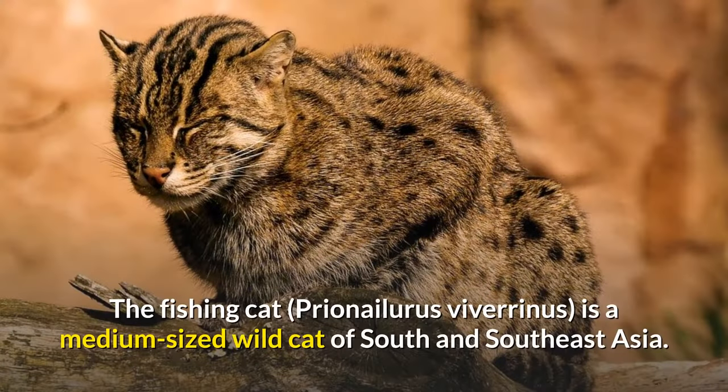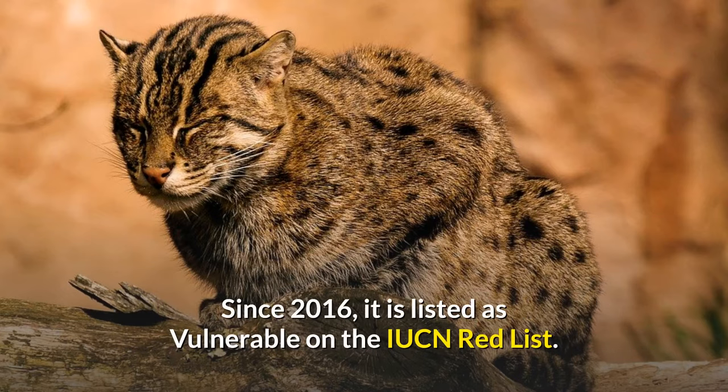Fishing cat. The fishing cat, Prionailurus viverrinus, is a medium-sized wild cat of South and Southeast Asia. Since 2016, it is listed as vulnerable on the IUCN Red List.